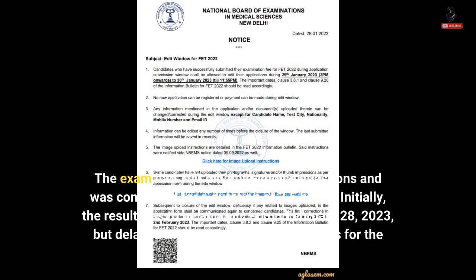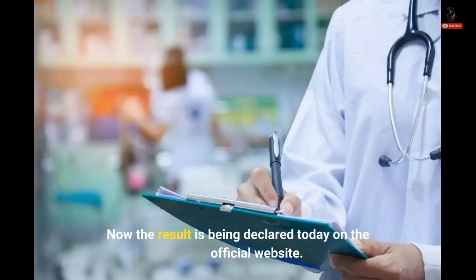The exam had 300 multiple-choice questions and was conducted for a duration of 3.5 hours. Initially, the result was to be announced on February 28, 2023, but was delayed without assigning any reasons. Now the result is being declared today on the official website.